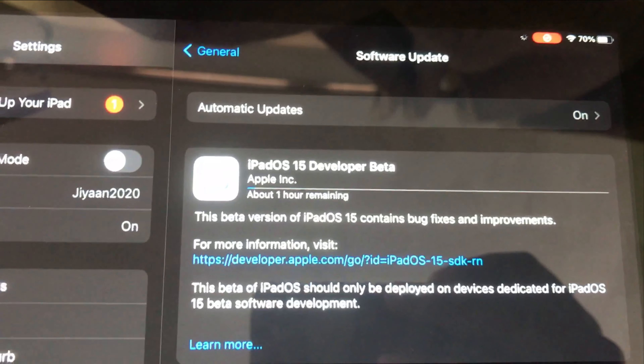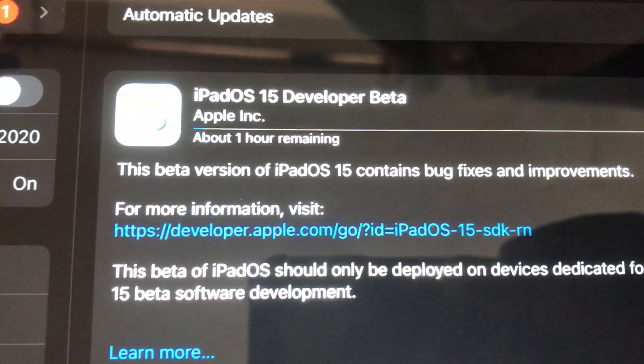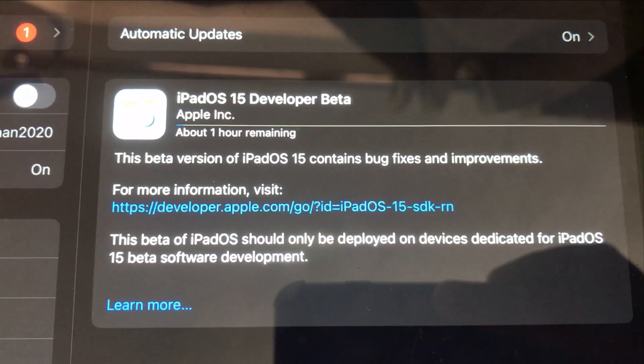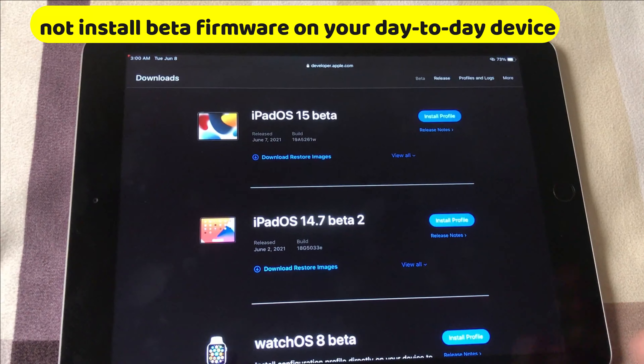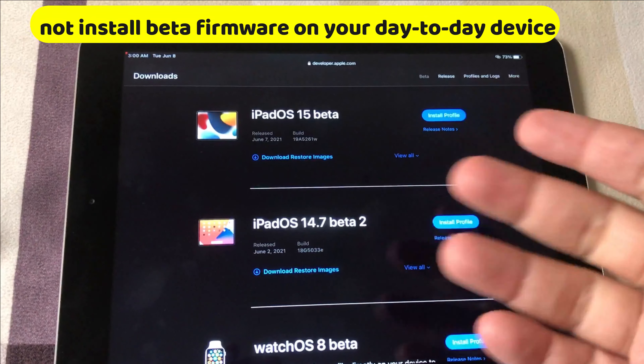Yes — this is the first beta, so I say it is too early to install iOS 15 beta 1 or iPadOS 15 beta 1 on your device. I highly suggest you should not install beta firmware on your day-to-day device. There are a few reasons behind it.